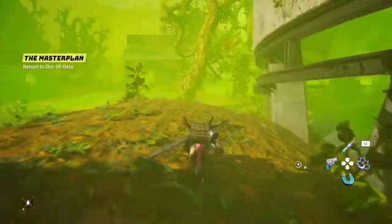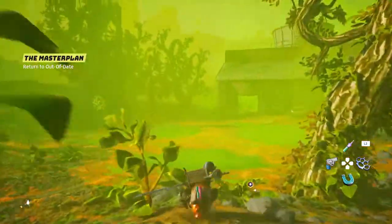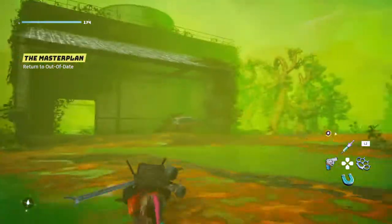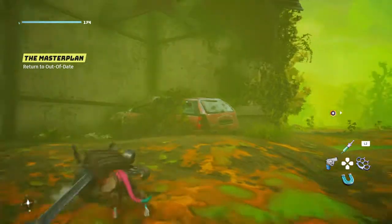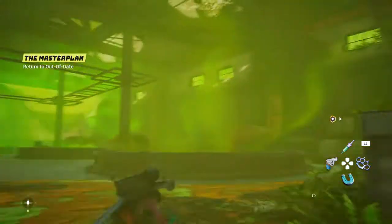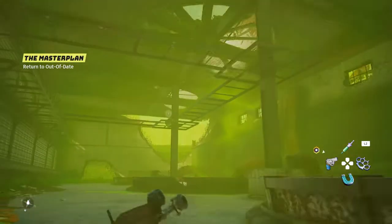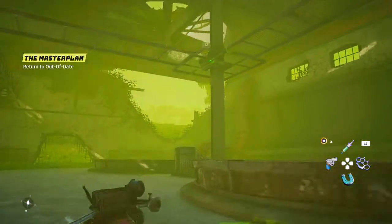That's the building we're looking for right there. It looks different from this angle but it definitely is. There is some loot in that car as well that I already got. You're gonna want to try to make your way up there onto that ledge — you can see it's highlighted over there, so that's where we're trying to get to.